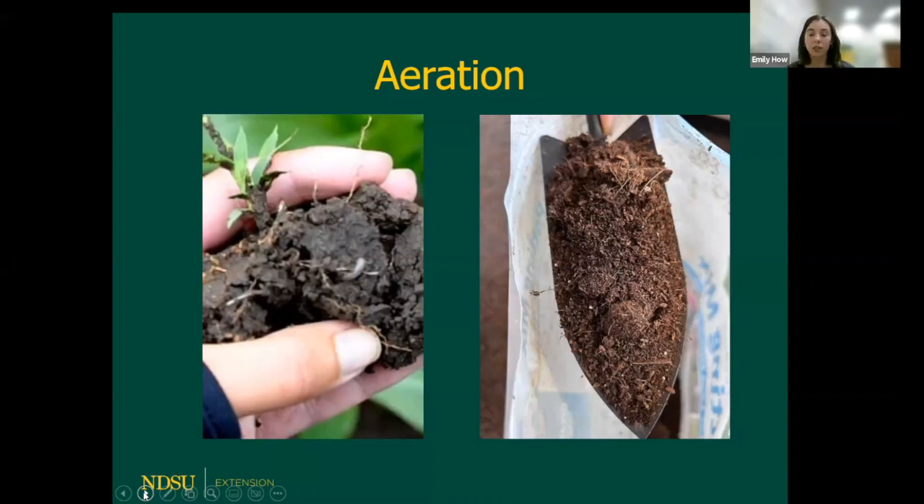Compacted soils can lead to waterlogged soils and poor plant growth. Also, if we're using a heavy soil like our native soils in a small container, we can accidentally compact that soil and lead to poor plant growth.